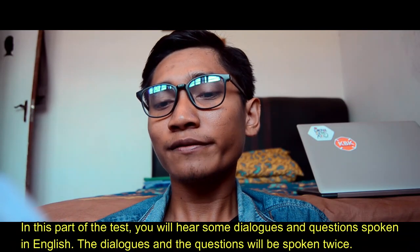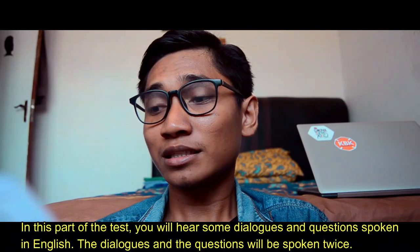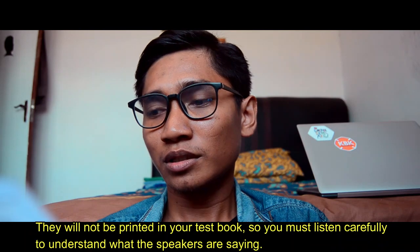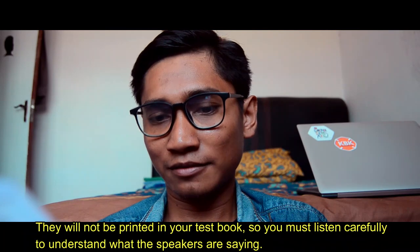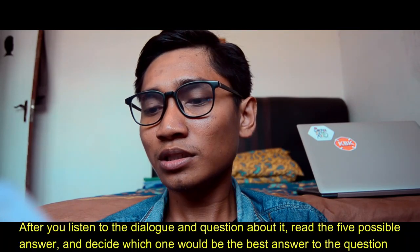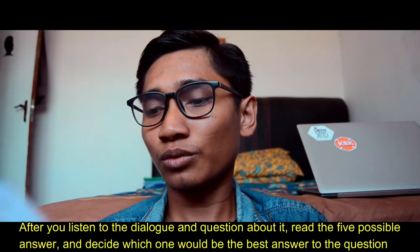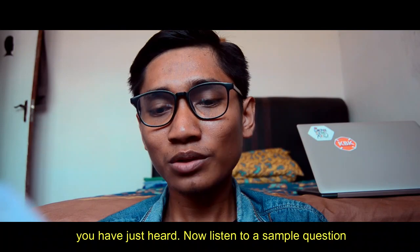In this part of the test, you will hear some dialogues and questions spoken in English. The dialogues and the questions will be spoken twice. They will not be printed in your test book, so you must listen carefully to understand what the speakers are saying. After you listen to the dialogue and the question about it, read the five possible answers and decide which one will be the best answer to the question you have just heard. Now listen to the sample question.